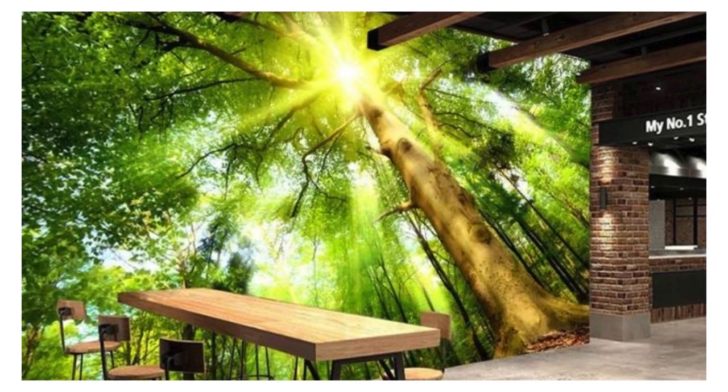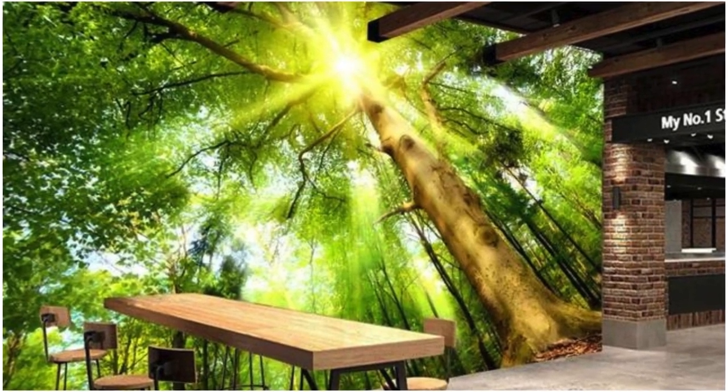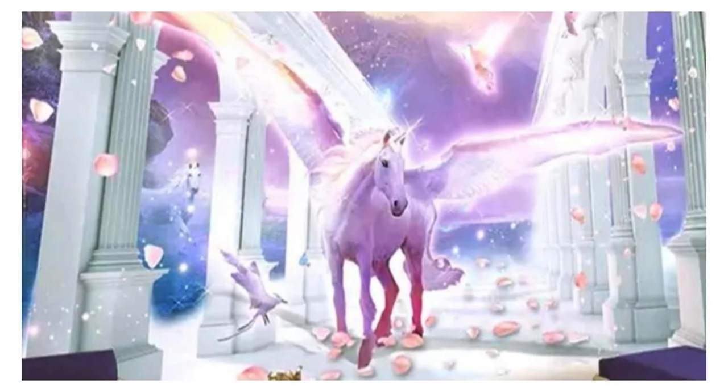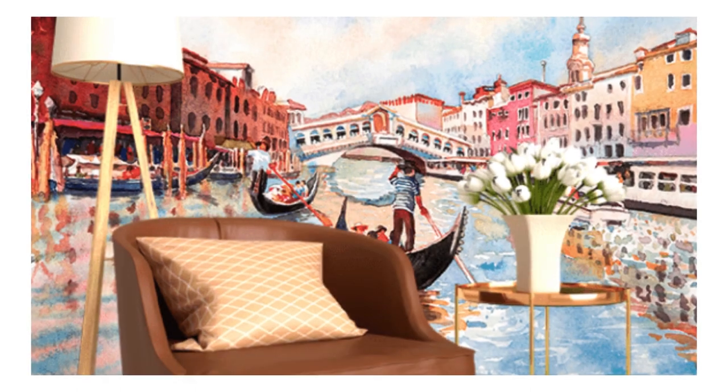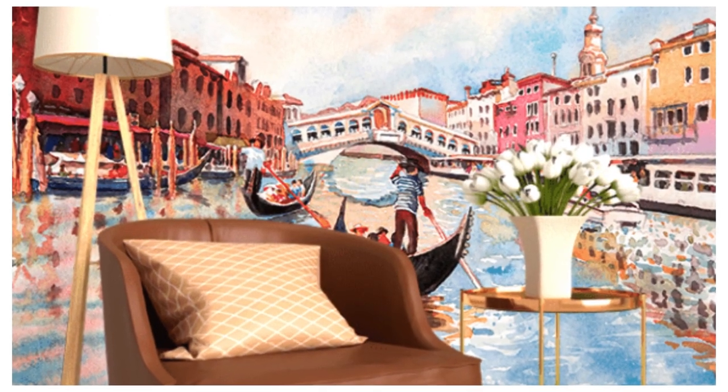Immerse yourself in a symphony of colors, patterns, and textures meticulously curated to ignite inspiration and bring your design vision to life. Each wallpaper is a masterpiece, meticulously crafted to transcend the ordinary and immerse your walls in a tapestry of visual delights.